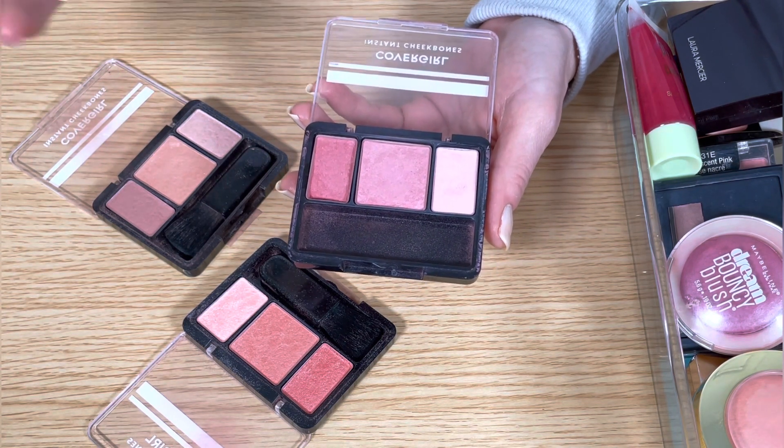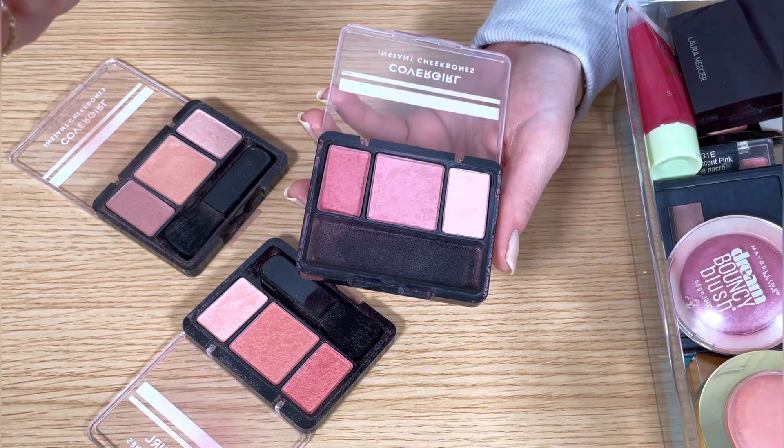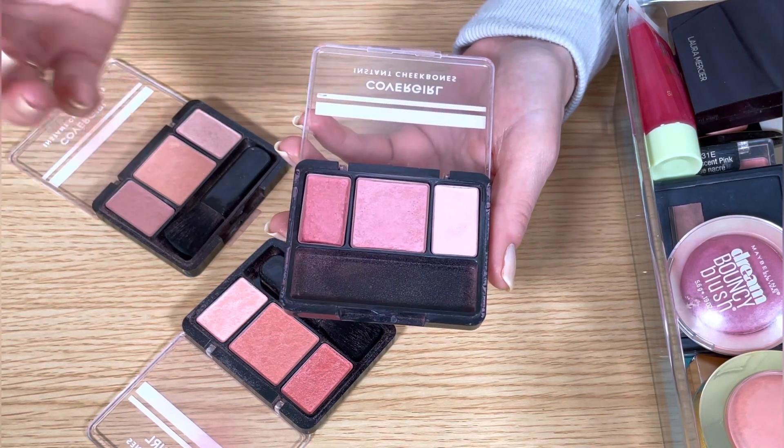They're long lasting, they're easy to use, affordable price, and I think that these are the perfect blushes for beginners.